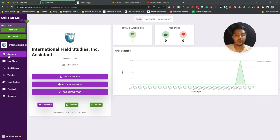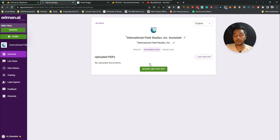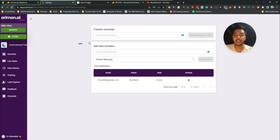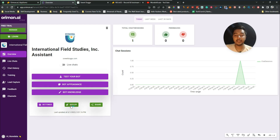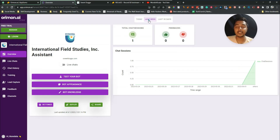In the overview section you can test your bot, change the bot appearance, and edit bot knowledge — you can upload new documents containing information about your company, and the bot will retrain. In Settings, you can transfer ownership and add team members. There's also a Deploy and Share option, and you can see total chat sessions, feedback, and graphs for the last week or last 30 days.